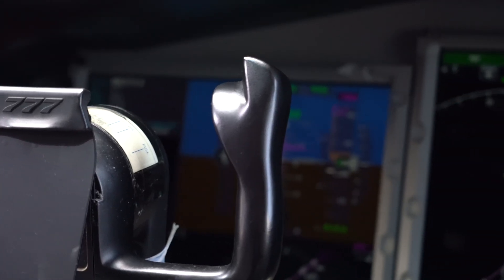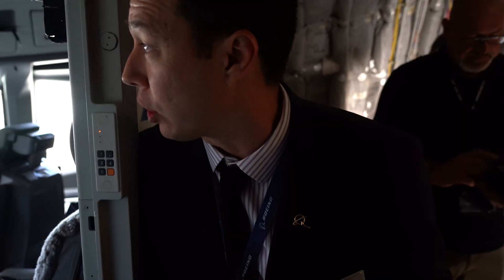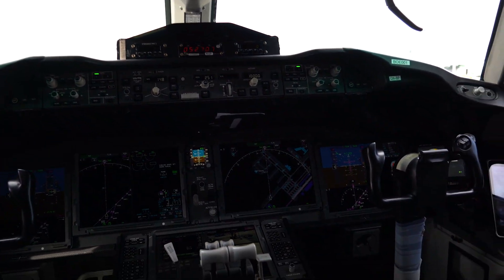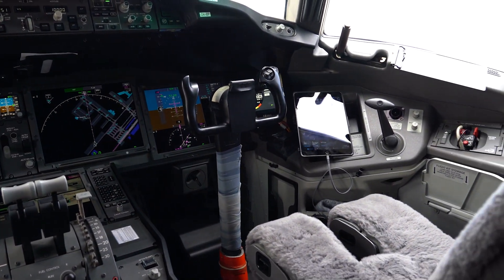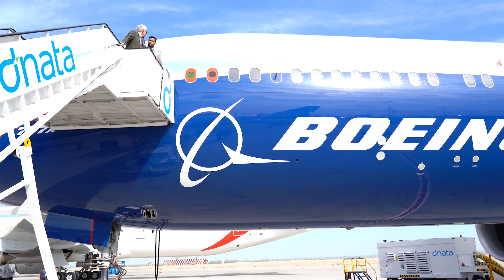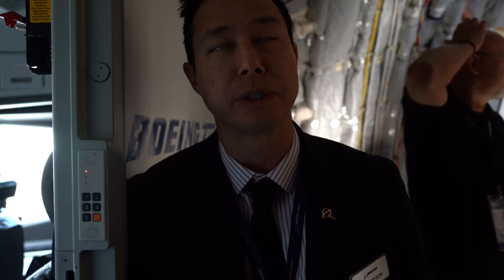On the 777X, we'll also have optional capability for heads-up displays, both for the pilot and the first officer. This flight deck was designed intentionally to have a lot of commonality between the 787 and 777. Pilot transition training is anticipated to be anywhere from four to five days between the 777 today or the 787. So you can have a lot of commonality between the two or three airframes and do a lot of mixed-fleet flying. We anticipate that for many operators — of which 38 are current 777 and 787 operators — the 777X will allow for a lot of mixed-fleet flying as they replace 777s with 777Xs.